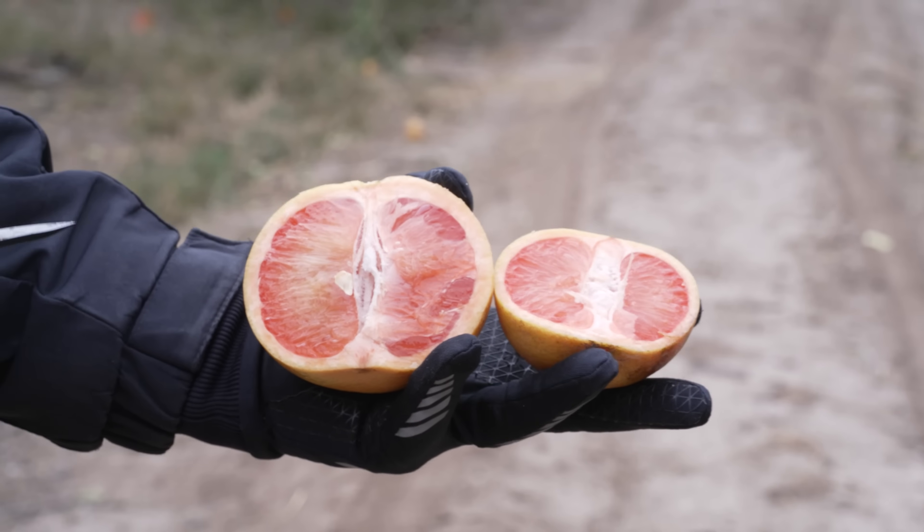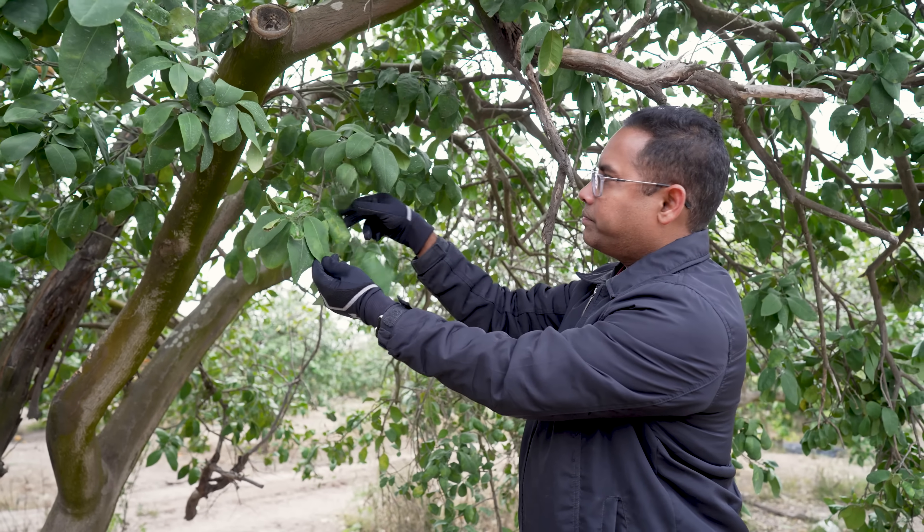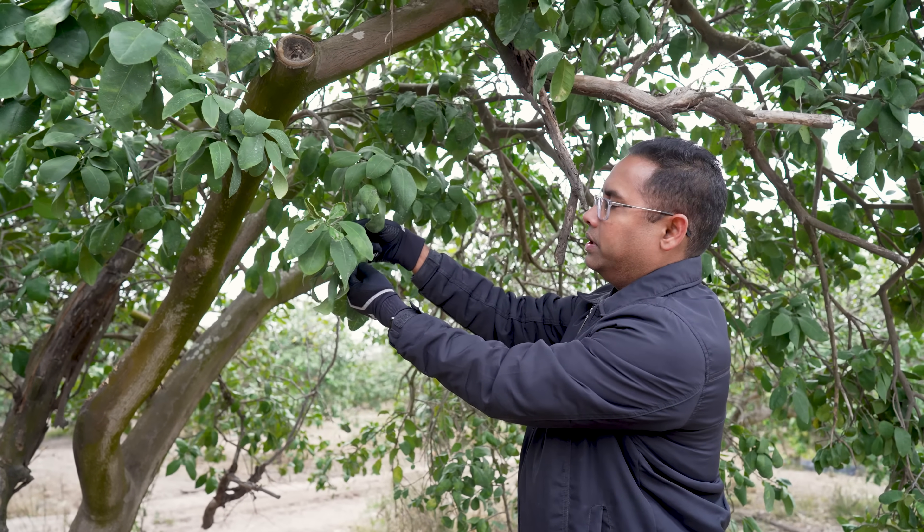We do have the disease here in Texas, South Texas, where we grow our citrus. It's still a quarantine disease. We are able to control it, manage it, but that's something that our growers are worried about.